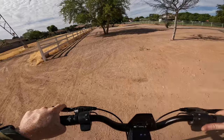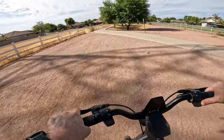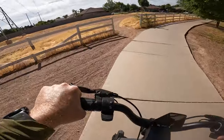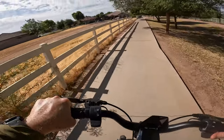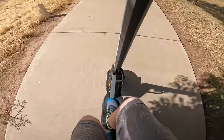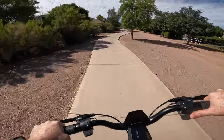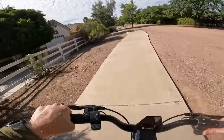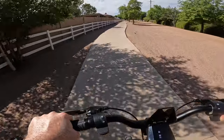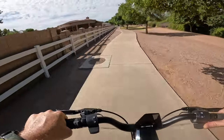Since we're doing really well on range, we're going to take a little detour. A little gravel here — no problem. Going along this path to see where it goes. Figure since we're doing so well on range, we'll cruise a route we normally wouldn't take — always a nice thing when you have a scooter with ample range capacity.